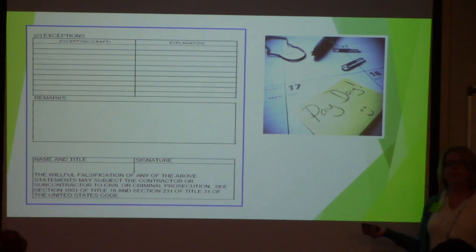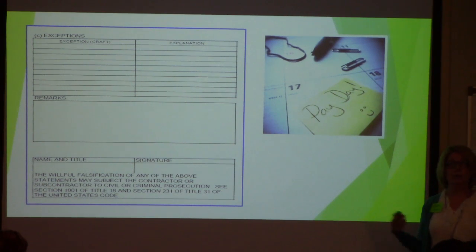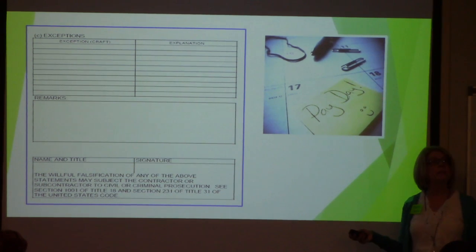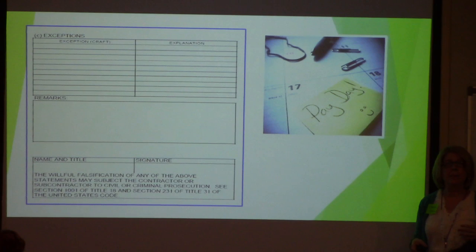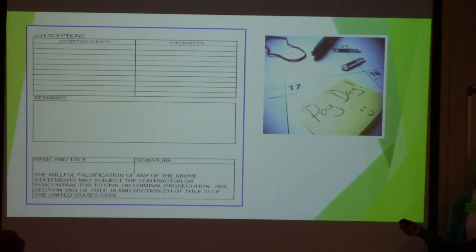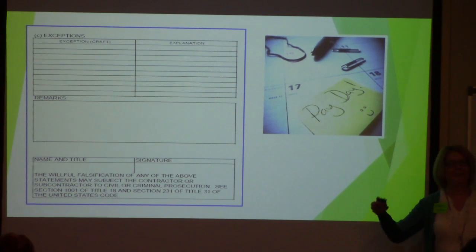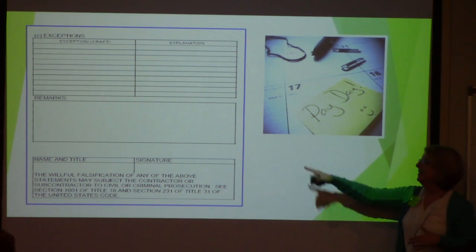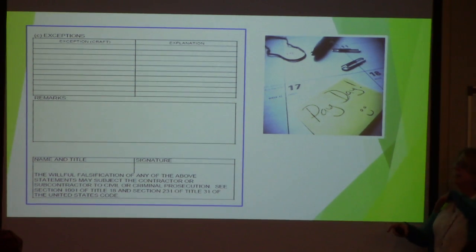In the remarks section you can put the payroll number — payroll number one, two, three — or note that it's revised or supplemental, or mark it as final. Make sure what's in the remarks is important. Don't leave 'final' on a template and forget to take it off. Then the name and title at the bottom must match what's at the top. One person is responsible — it's not a tag team.